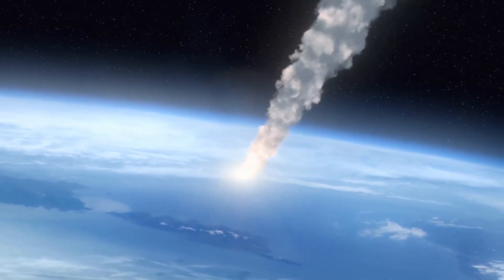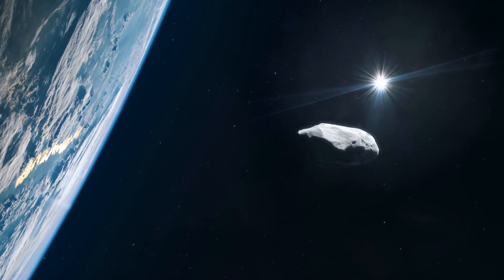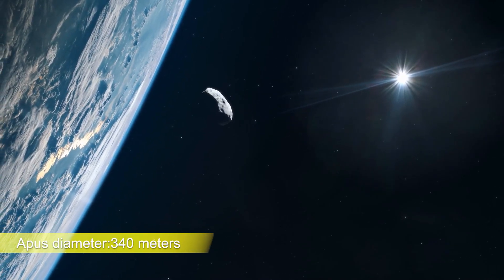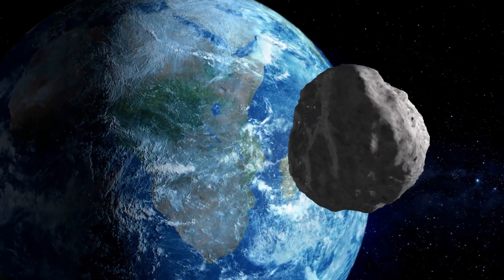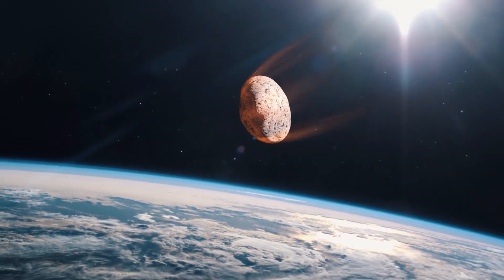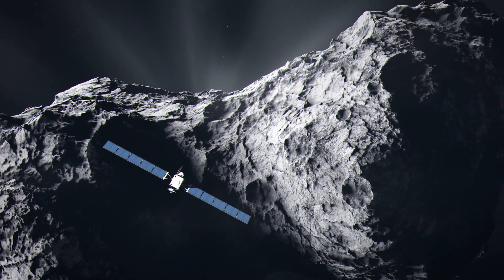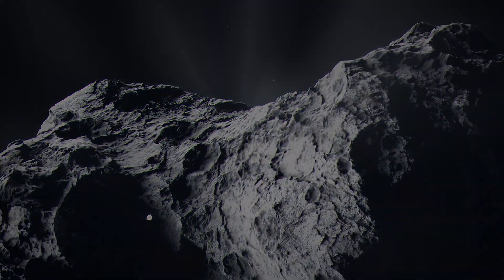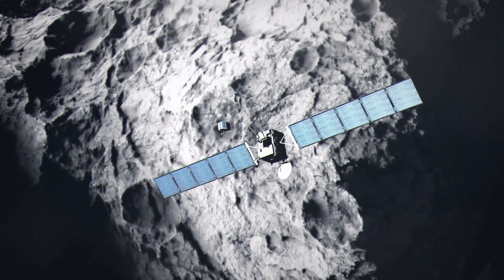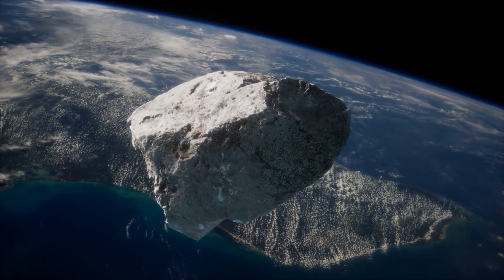OSIRIS-APEX, the new name for the OSIRIS-REx mission, will investigate asteroid Apophis in its next phase. Apophis is a near-Earth asteroid with a diameter of around 340 metres, or 1,100 feet. It is predicted to approach Earth closely in 2029, and has a 1 in 150,000 chance of striking the planet in 2068. OSIRIS-APEX will arrive at Apophis in April 2029, a few months after Apophis' near miss with Earth. The satellite will observe Apophis from orbit for 18 months, photographing and mapping the asteroid, analysing its composition, and determining its dimensions — an important step toward better understanding near-Earth objects and the threat they represent.